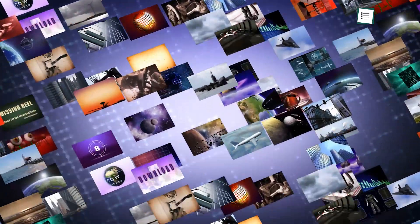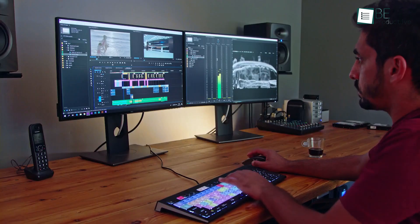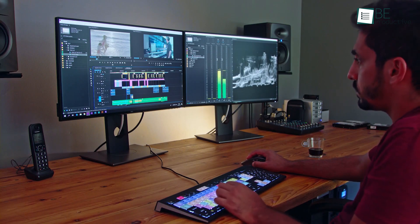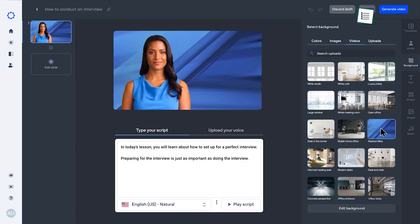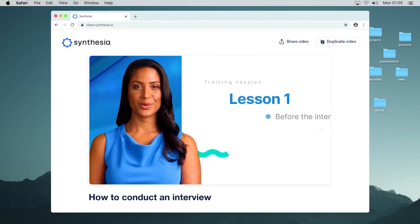Video content has become the most engaging source for businesses and content creators to survive in this highly competitive environment. But creating a video is costly, as well as a lengthy and time-consuming process. Well, not anymore, as AI video editing tools are changing the outlook by making the process a convenient one.